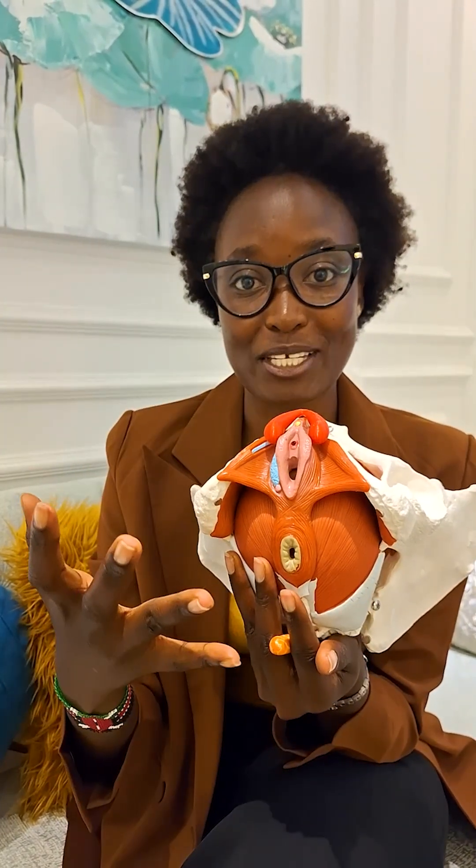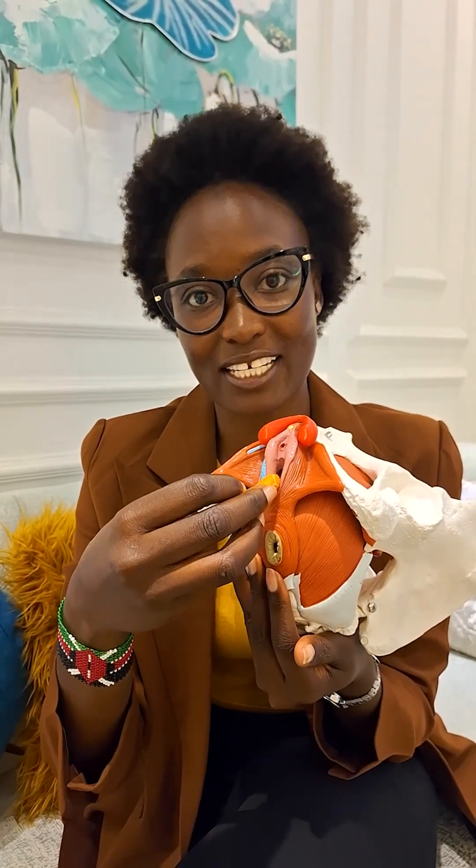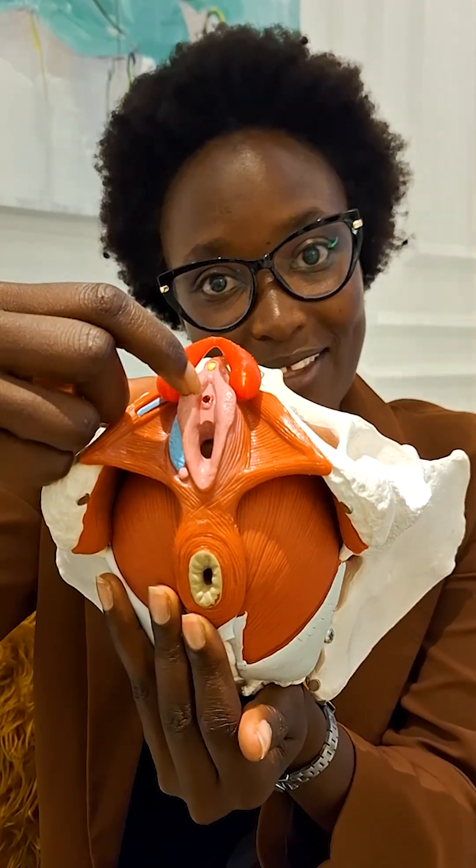The anus, the urethra, the vagina — those are the three holes, or rather openings, that women have. I'm talking about this today because of the questions that are usually asked. For example, if one is inserting a tampon inside the vagina, you always ask: when I want to urinate or pee, do I remove the tampon? No. This is where you urinate from — that is the urethra.